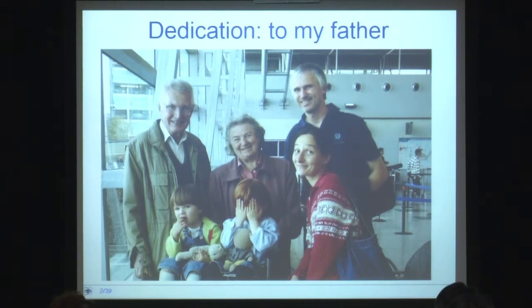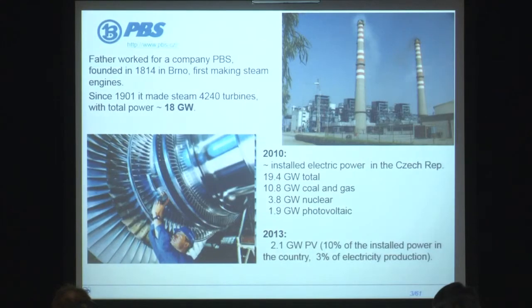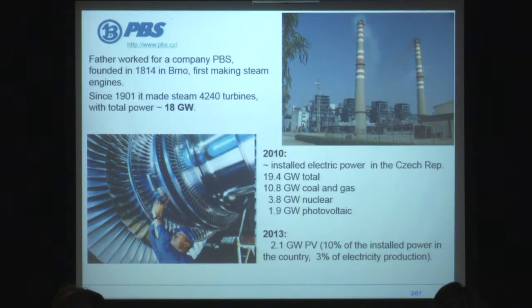One reason is my father died last month, so he's still on my mind a lot. The other reason is we had a number of discussions during past years with my father, because my father was working for a company here which was a traditional company devoted to energy systems.